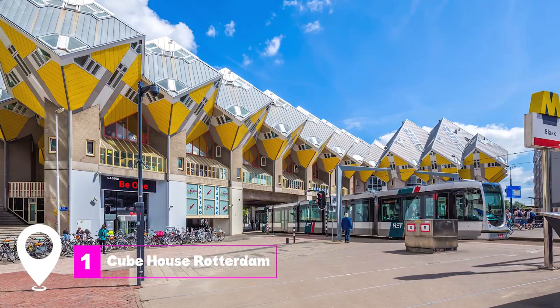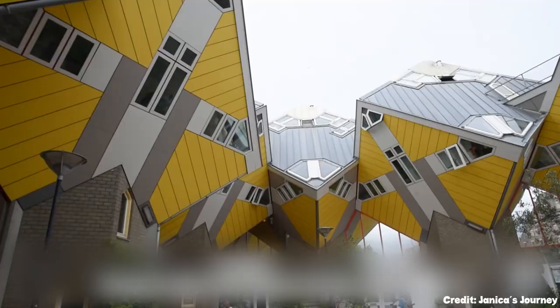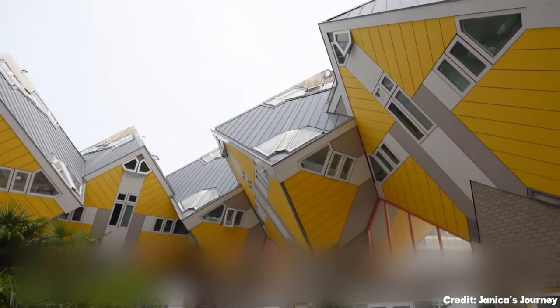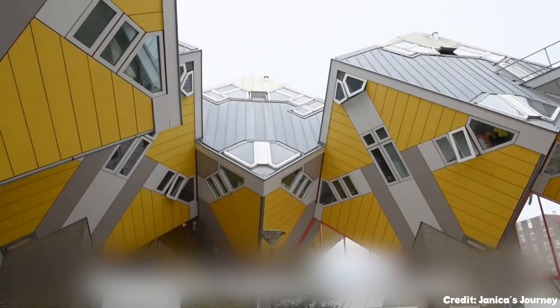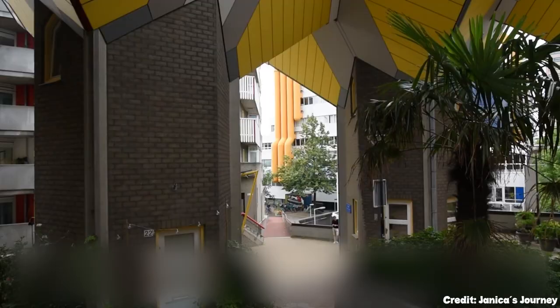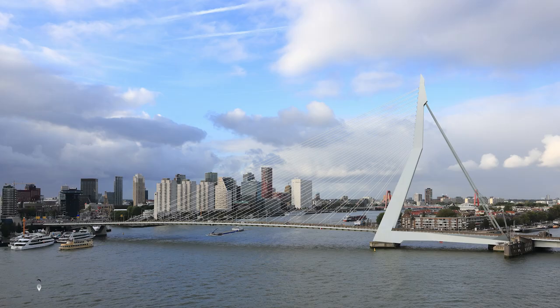At number one, we have the Cube Houses Rotterdam. These architecturally intriguing set of houses were designed by Piet Blom, with each cube tilted at a 45-degree angle. The design offers a unique living experience, with each house resembling a tree and the entire complex representing a forest. Visitors can explore one of the cubes to experience the innovative interior design and understand how residents navigate the unusual angles of the walls and windows.